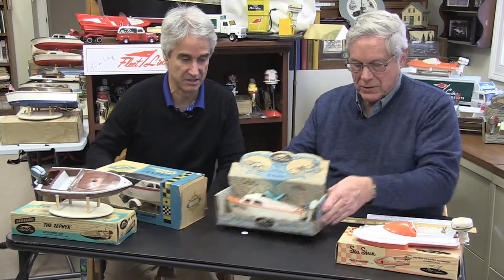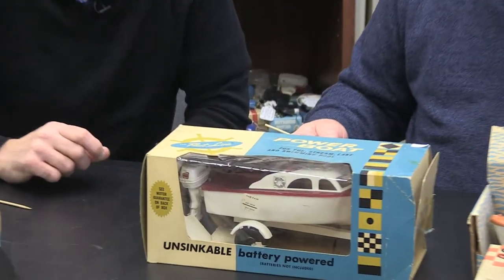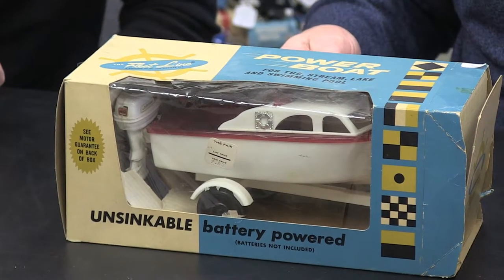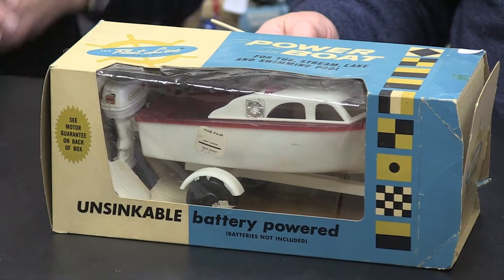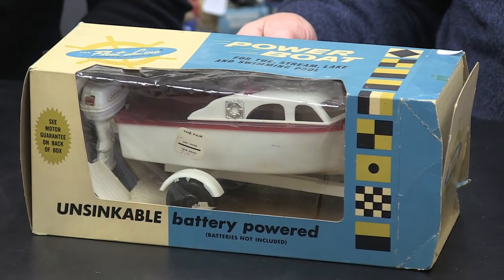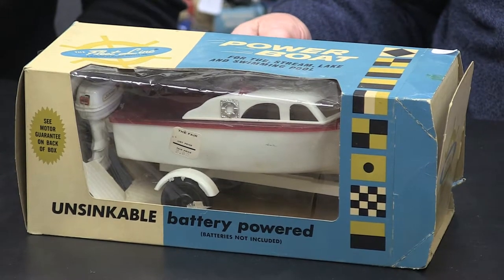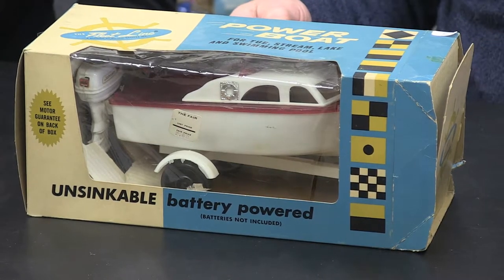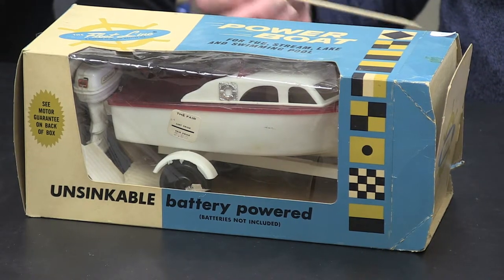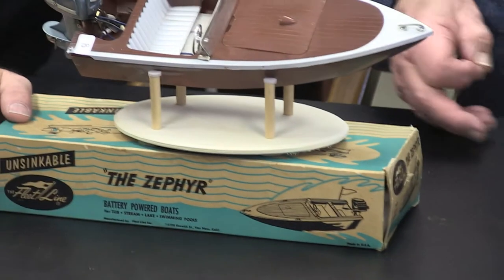This next one is still packaged in the original box — never taken out and played with. It came with a trailer. This is the Viking, an outboard with a 40 horsepower Johnson on the back, also made by Fleetline. They only made about 29,000 of these sold this way, which is actually on the large side — some models were made in only 7,000 or 8,000. It sold very well because of the size and the price — initially $3.49.